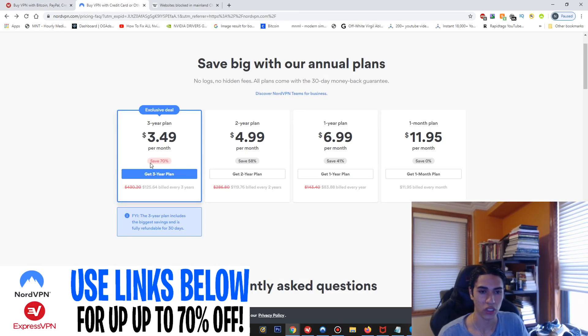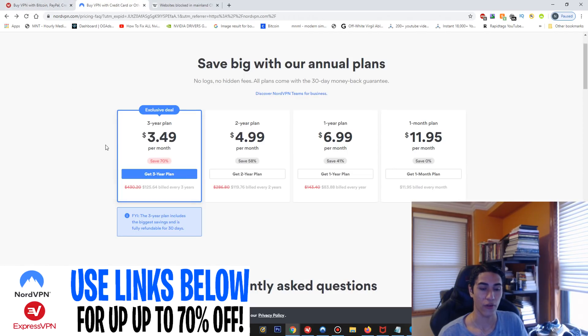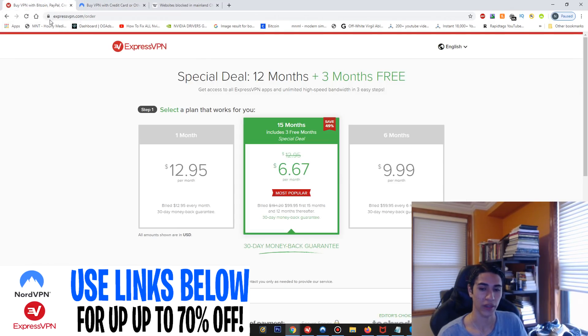Here we have NordVPN, and as you can see they have a much longer package that goes up to three years, which is pretty insane. I'm not sure if you'd want to commit to that long of a package, but it is an option.